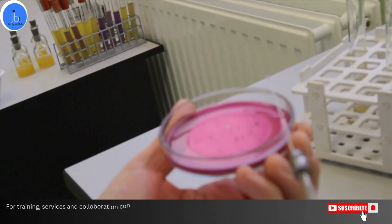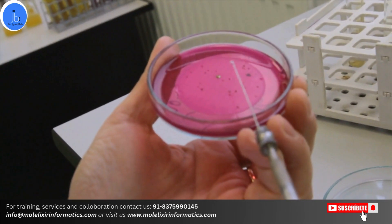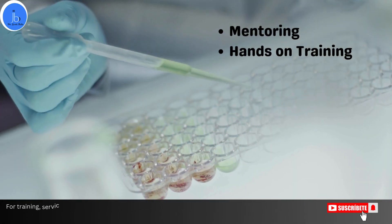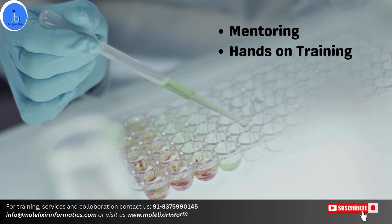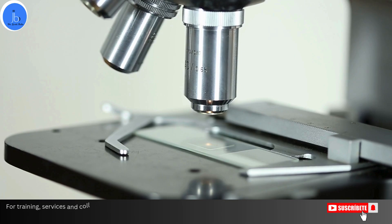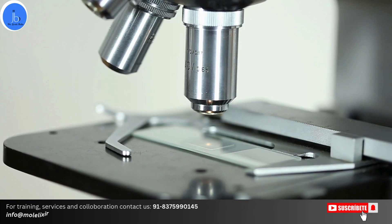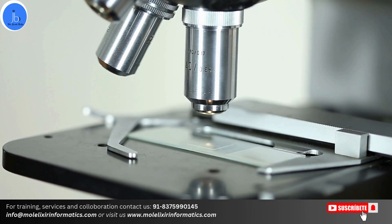The RCB internship program is designed for students who are interested in hands-on research experience, mainly in the areas of biotechnology. This is a prestigious internship opportunity. Interns will engage in various research projects under the guidance of experienced scientists and mentors, thus contributing to innovative studies and research in these given fields.